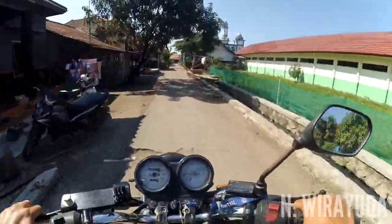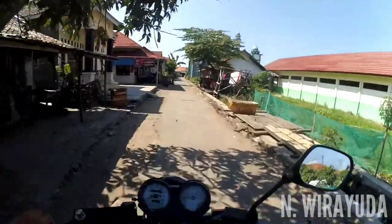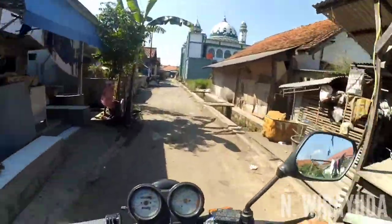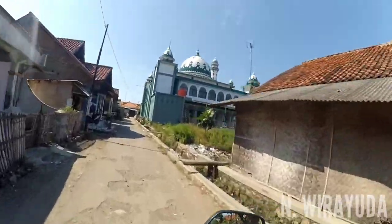Nah ini masjidnya dari arah sebelah selatan. View masjidnya - wow, bagus sekali.